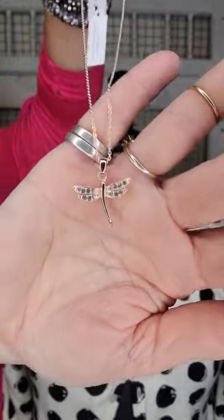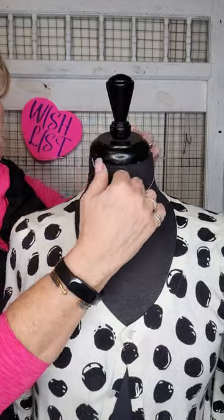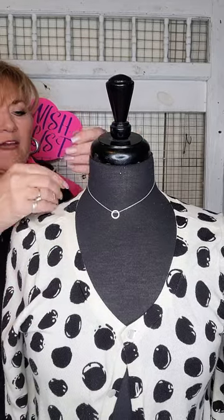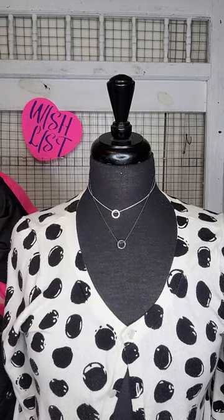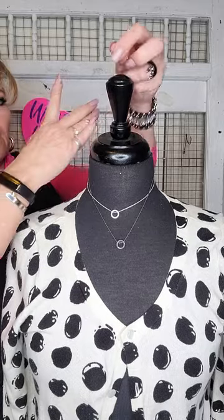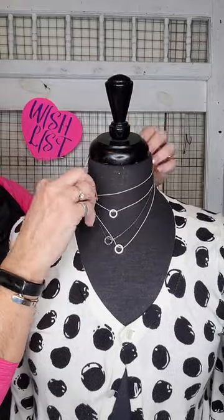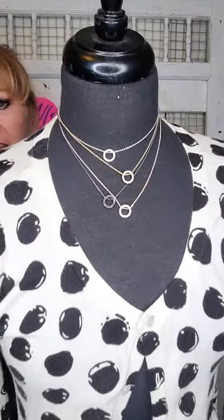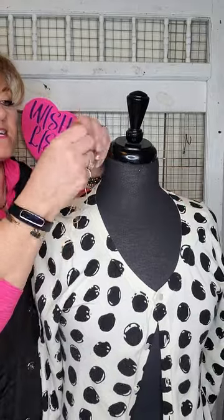Several of you know about our Rude necklaces — we have those in all our colors: silver, hematite, and rose gold. What a fun messy neckline with all of these represented in all the metals! You're going to want one in each color because that's just a fun messy neckline, and you are getting that Tiffany look at a fraction of the cost.